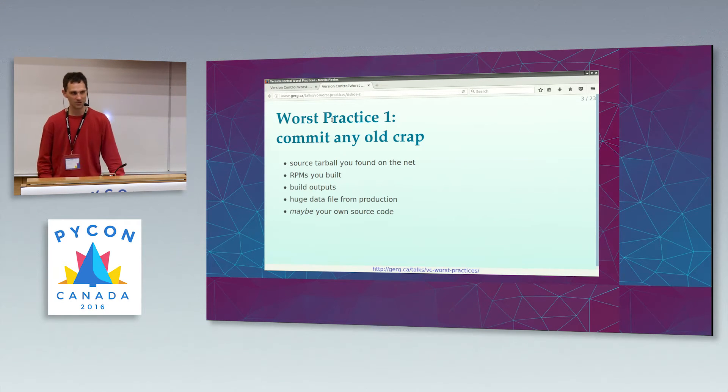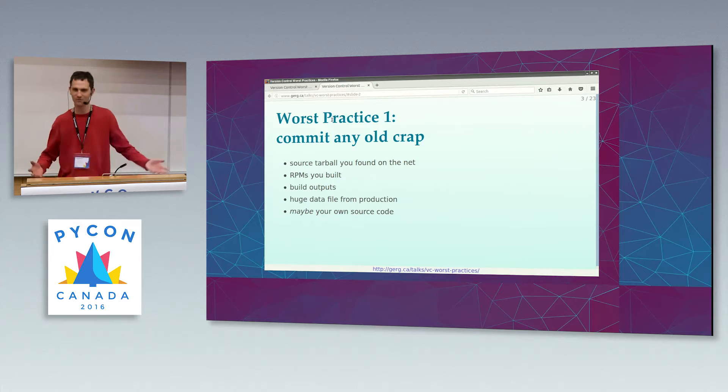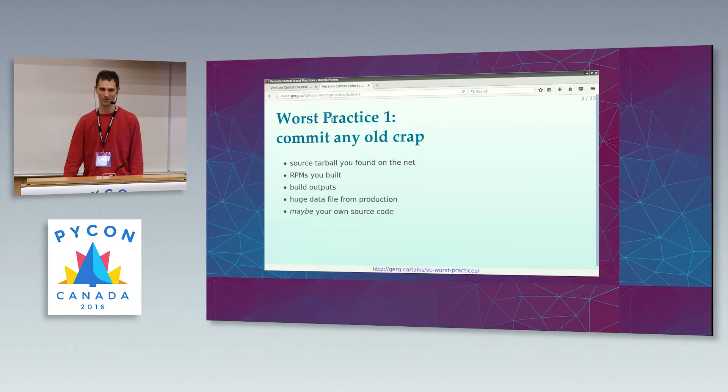Maybe last week or five years ago you built some RPMs or Debian packages or whatever — put them in version control. You wouldn't want to lose them, would you? If you're using a compiled language, you probably have lots of object files or class files or executables or whatever your compiler outputs. They're pretty important, right? You can't run your software without them. Put them in version control.